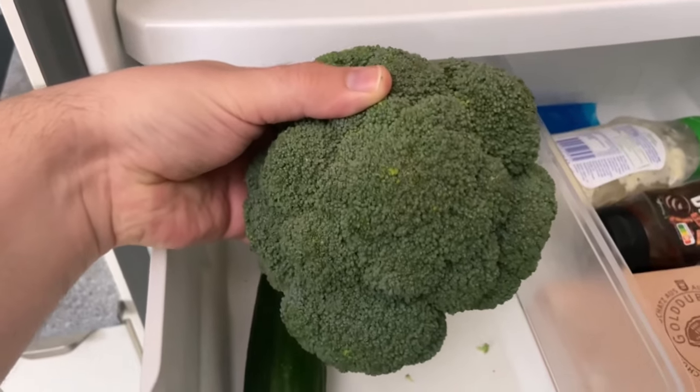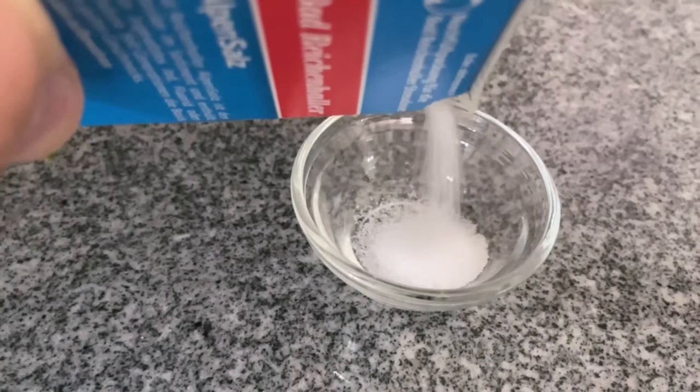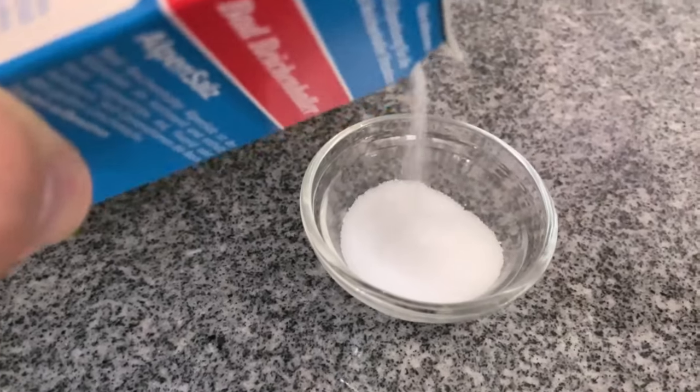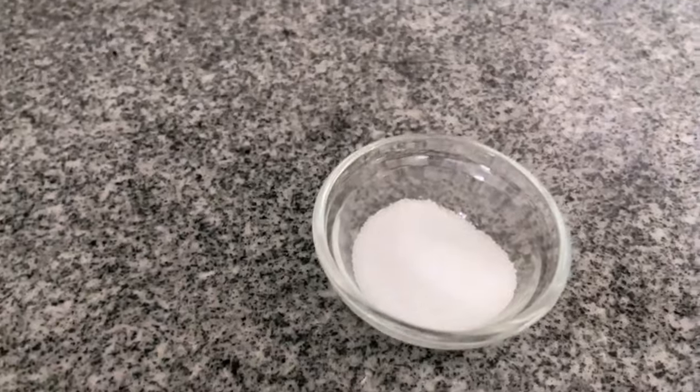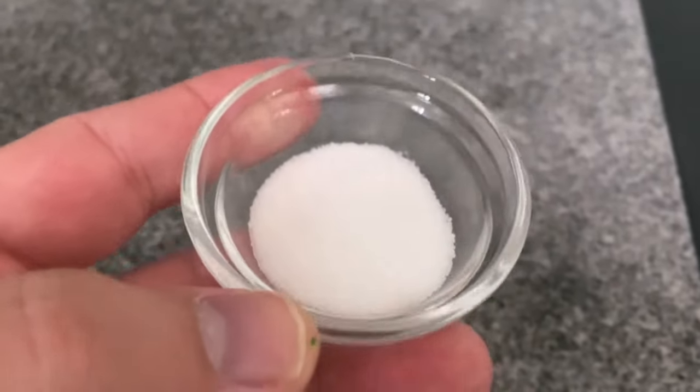All you need is a small amount of salt. Grab a small bowl and put some salt in it. It doesn't have to be an incredibly large amount — a small bowl like the one you can see here is perfectly sufficient. Now take this bowl and put it in the fridge.